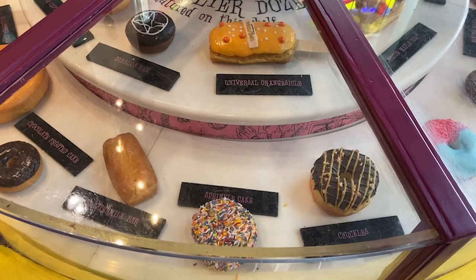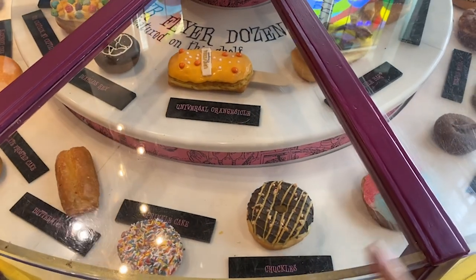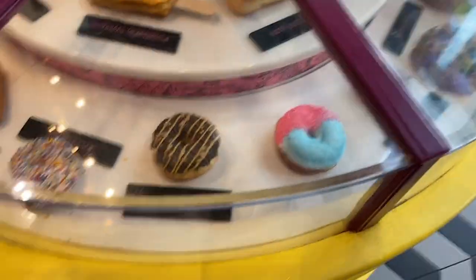Our favorite restaurant is Cowfish. If you're looking for dining options outside of the parks, don't sleep on CityWalk. Be sure to come check it out — it is so much fun.